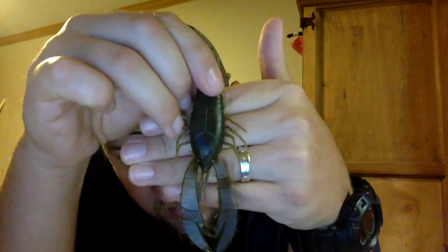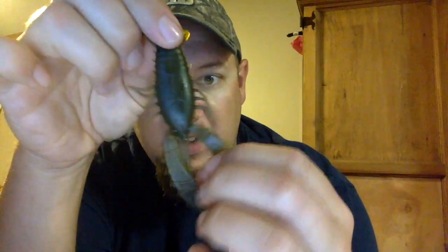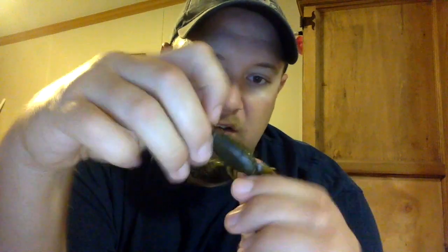Next, from Big Bite Baits, we have the Real Deal Craw — a four-inch real deal crawling craw in green pumpkin. It's got a little scent to them, kind of like a little beaver-style bait, with really nice big claws. These legs get some good action in the water, and the little tails would be good on a Texas rig for flipping and pitching up in the vegetation. You get seven of them in there. Those retail for $3.99 — I think those ought to do decent.